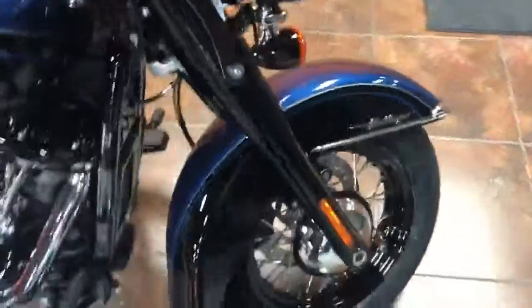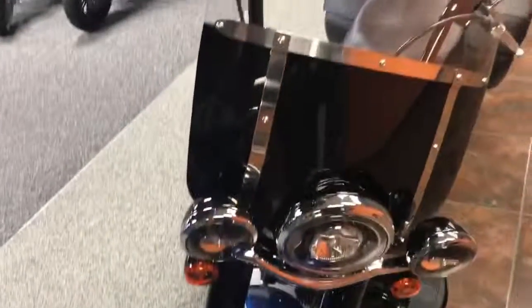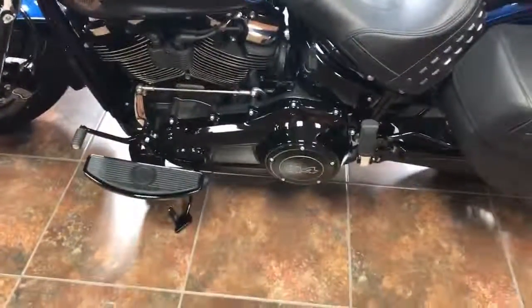This bike comes with the big 114-inch Milwaukee 8 motor. If you're looking for something with some extra horsepower and some extra low-end torque, this is going to be your bike. This bike is also a limited edition — there are only 1,500 of these bikes produced, and this is the 550th one.